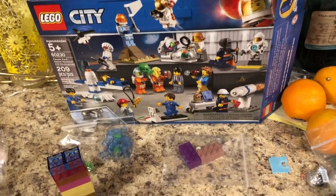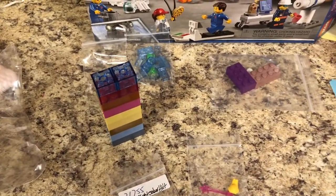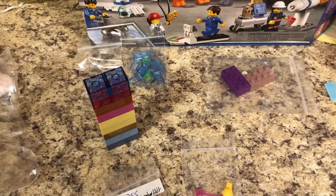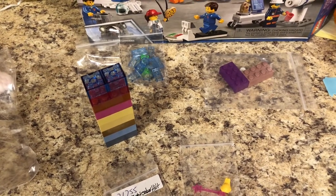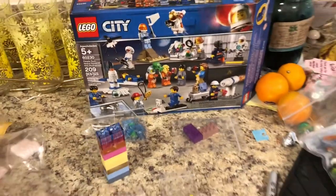So those are my orders and my haul. Thanks for watching — I hope you enjoyed it. If you have any comments, leave them down below and I'll respond. Until next time, Merry Christmas and y'all have a good one.